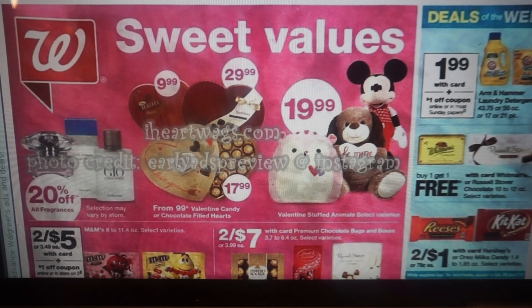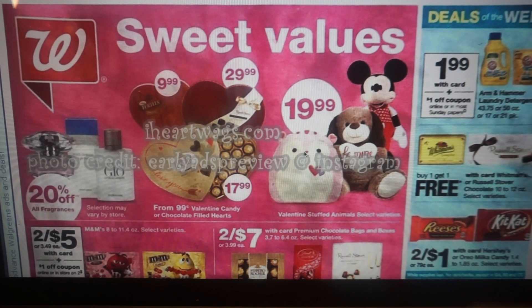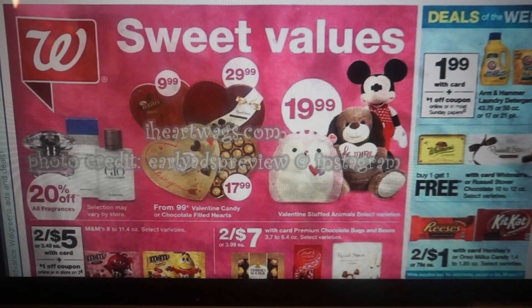It's time for your Walgreens ad preview for the week of February 3rd through February 9th. Heads up, it's a little bit of a mix of a video because this upcoming week starting the 3rd, Walgreens is looking a little bit slow. I'm going to give you a sneak peek of some deals that are starting the 10th that are really good and good deals to look forward to. This ad is brought to you from iHeartWags.com, Photo Credit Early Ads Preview.